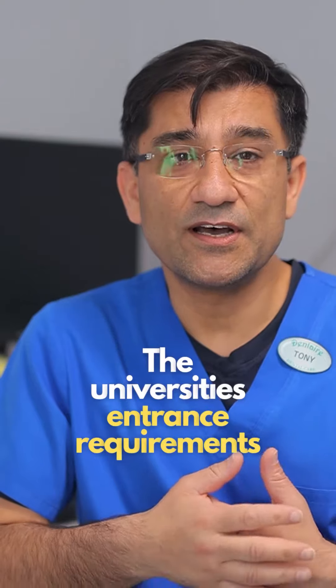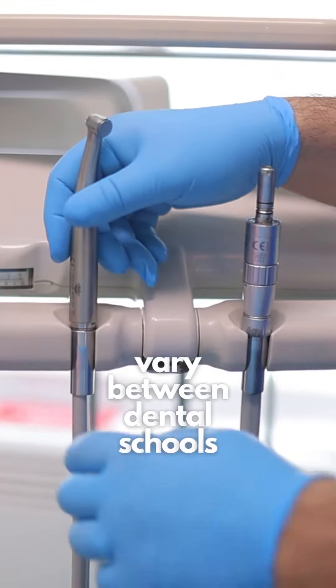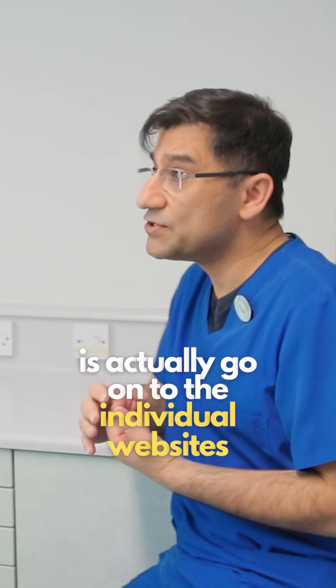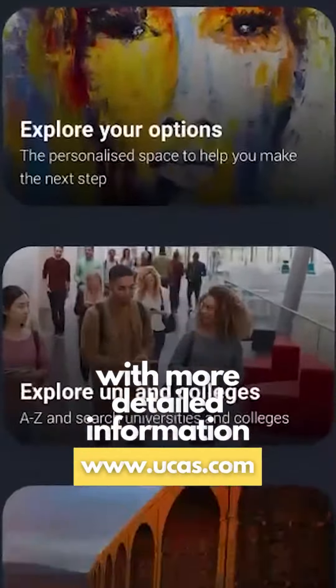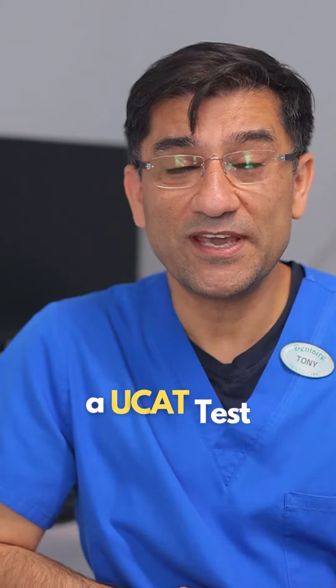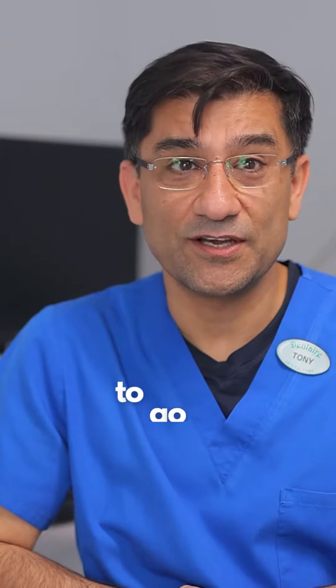The university entrance requirements vary between dental schools. I would suggest to most people to go on the individual websites of the individual universities and go on UCAS, as they will provide you with more detailed information. Some universities also require a UCAT test, which is an aptitude test to enable them to work out which are the best candidates to go to dental school.